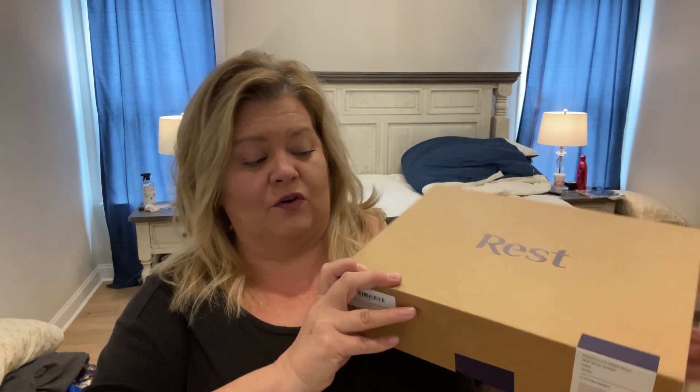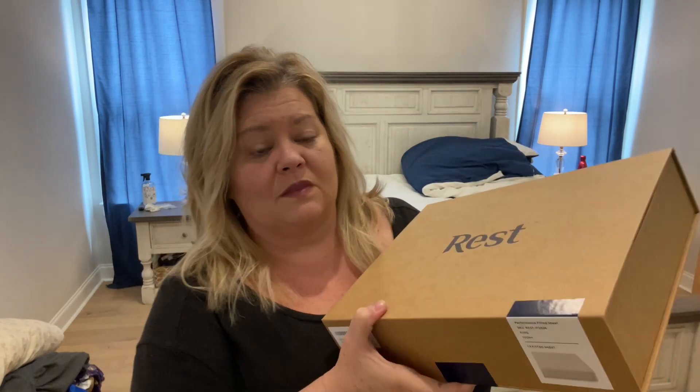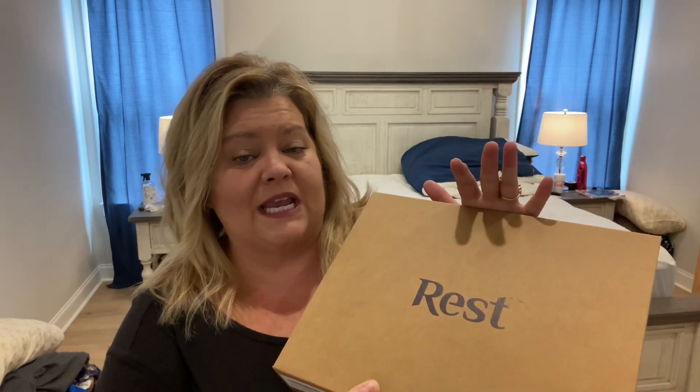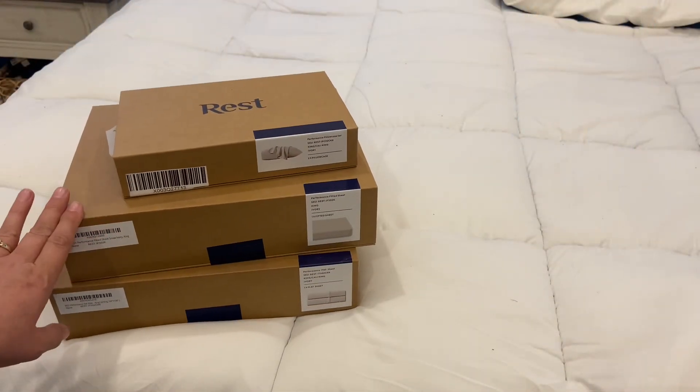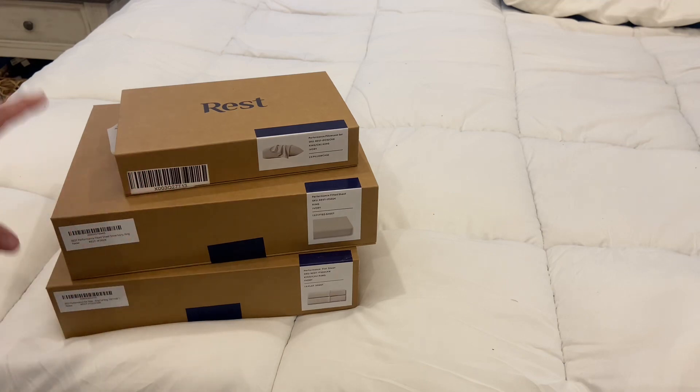In the box — I love the packaging, first of all. I'm super impressed with the packaging. It came in one box for the fitted sheet, one box for the flat sheet, and then one box for the pillowcases. I want to show you that now, and then I'm going to show you the sheets before I get them put on my bed. These are the boxes they came in, and already I'm impressed with the packaging. You can feel that these are super soft.